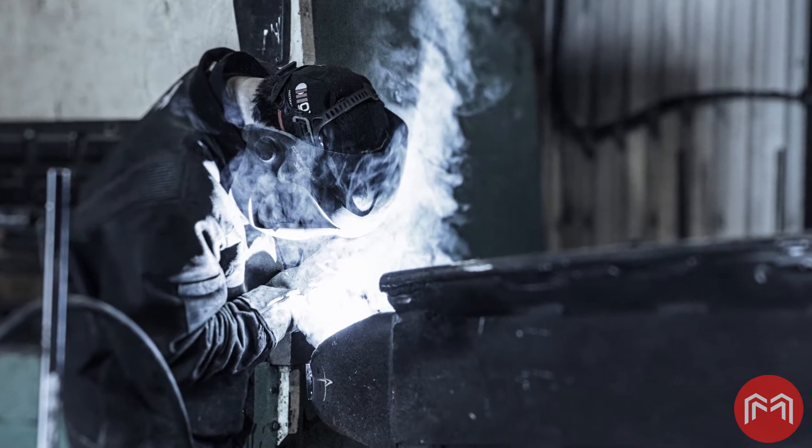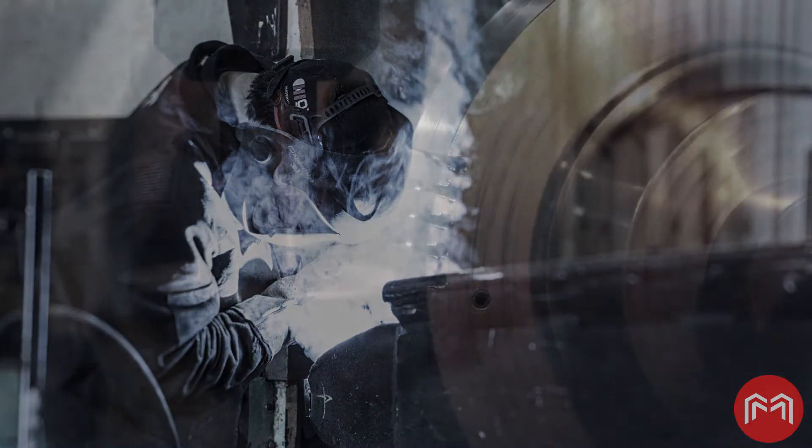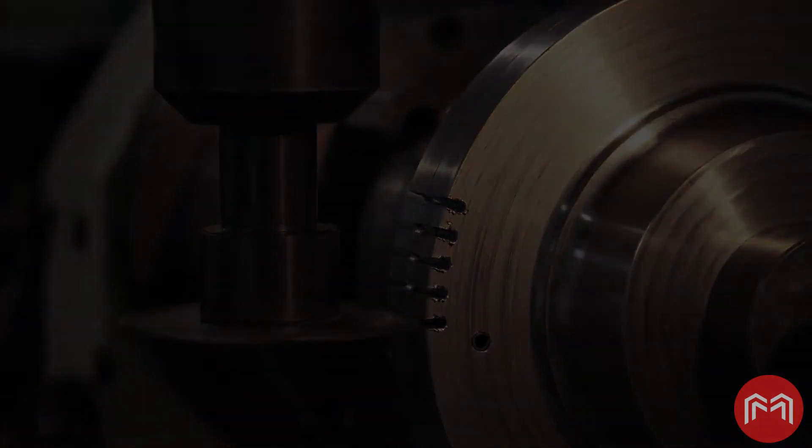In 2013, Laurent Gravel decided he needed to make his cutting and welding operation as precise and efficient as his CNC machining shop.